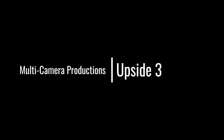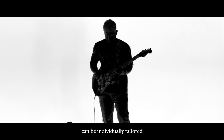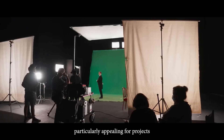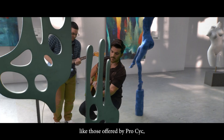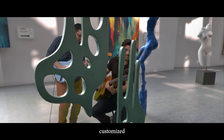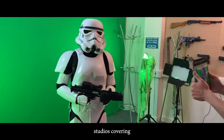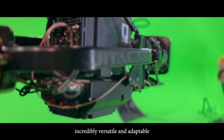Multi-camera productions: green screens excel in multi-camera environments. Their simplicity during filmmaking allows for post-production flexibility, where backgrounds can be individually tailored for each camera angle even after filming. This freedom significantly reduces on-set complexity. With modular background systems like those offered by ProCyc, green screens can be easily customized to fit any studio size or production need — from small portable backdrops to expansive cyclorama studios covering multiple walls and even ceilings — making them incredibly versatile and adaptable for various shooting environments.